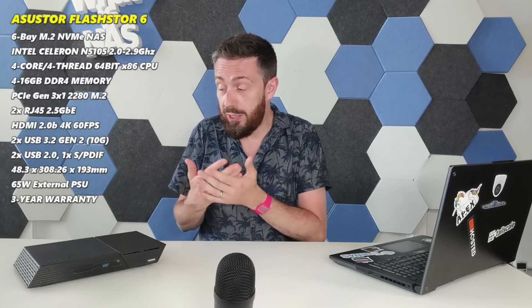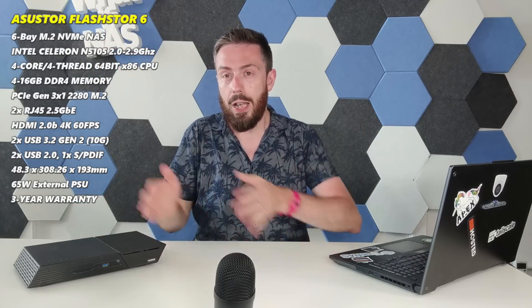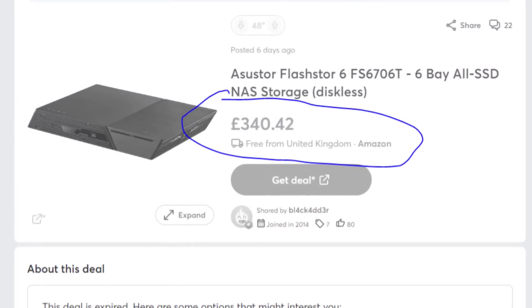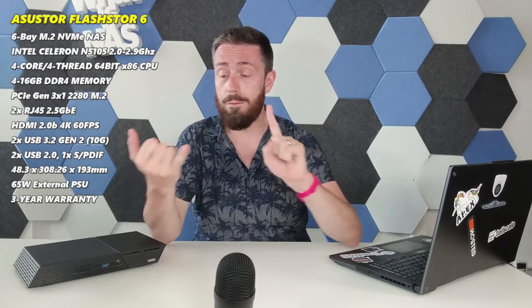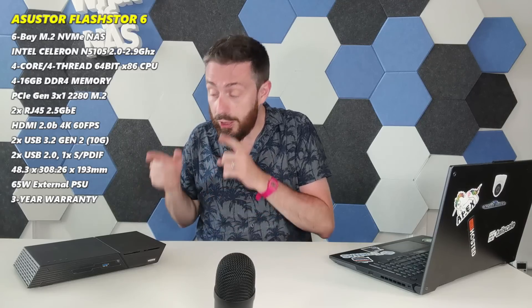At launch you simply couldn't build that kind of hardware DIY for that price. Now a year later you can get close at the DIY level, and ASUS Tor themselves have revealed a second-generation model currently in development — featuring a Ryzen CPU, dual-port 10G, and Gen 4 NVMe slots, targeting end of 2024. That also means this first-gen device is becoming increasingly affordable. If you're looking for an affordable flash system that can run virtual machines, containers, storage shares, and backups, you'll be very hard pushed to beat this as a flash NAS halfway through 2024.